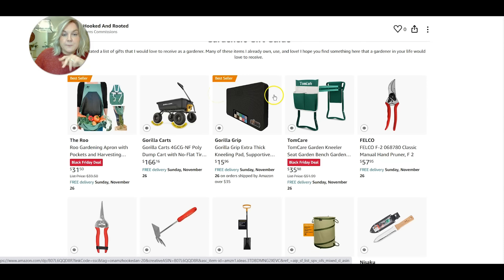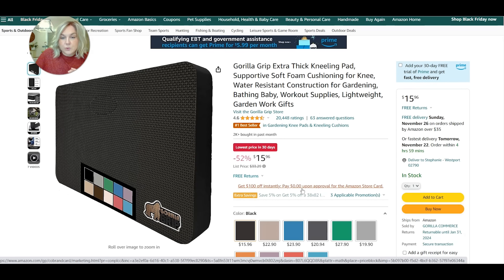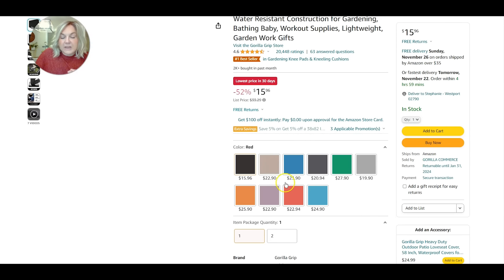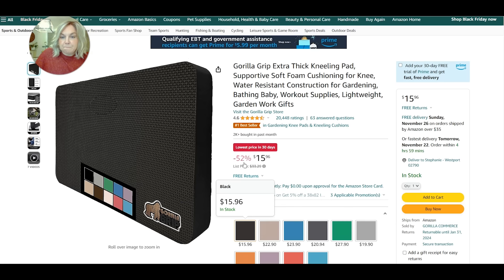There are two kneeling pads on my list. The first one is one that I use all the time — I reach for this gorilla one constantly. It has a little handle and it's nice and thick. In the past I've had really thin kneeling pads that were kind of uncomfortable, so I find that this one is extra thick and really supportive — at least one and a half to two inches. It also comes in lots of different colors. I find it really comfortable, so this would make a wonderful gift at a great price point.